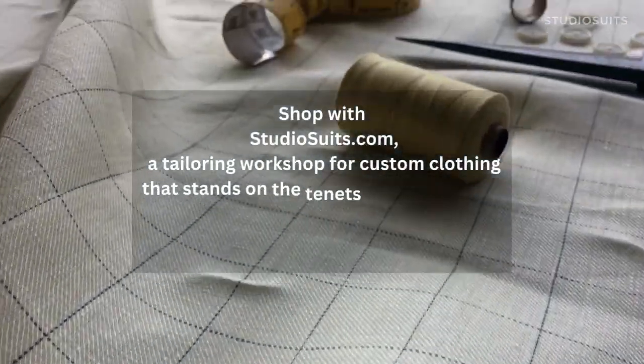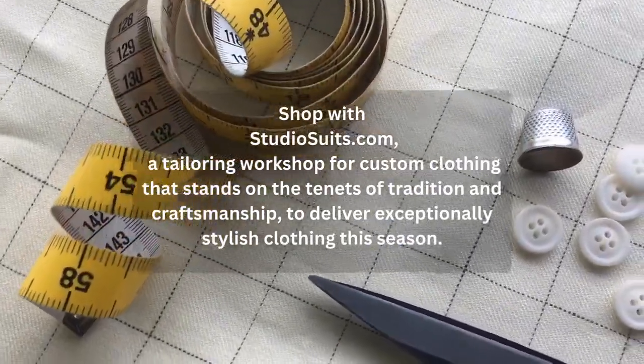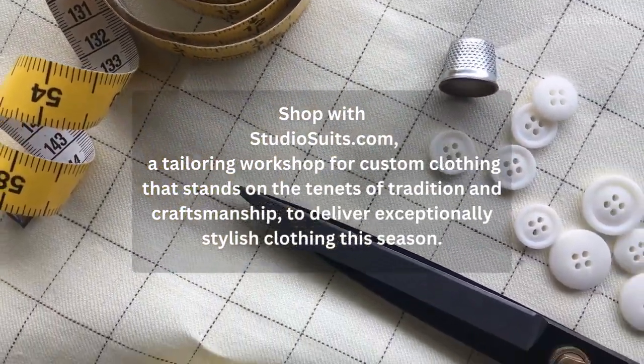Shop with studiosuits.com, a tailoring workshop for custom clothing that stands on the tenets of tradition and craftsmanship to deliver exceptionally stylish clothing this season.